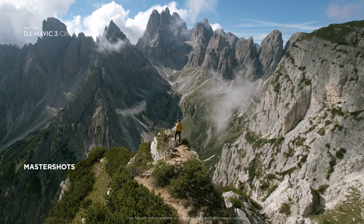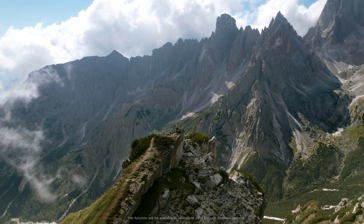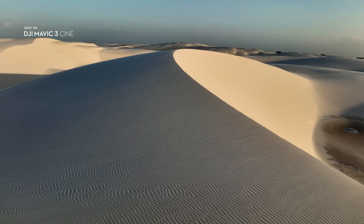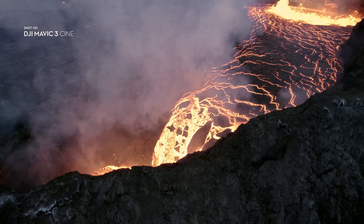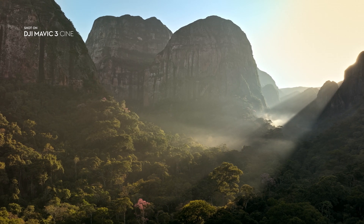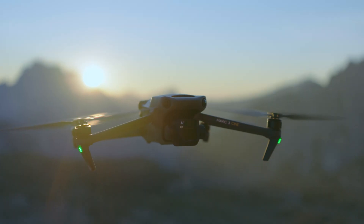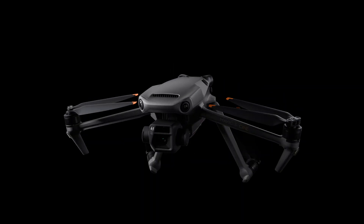The Master Shots function automates complex aerial movements and allows anyone to get professional-looking shots. With its powerful camera performance, intelligent safety features, sensors and some of our most advanced flight technologies ever, the new DJI Mavic 3 is a must-have for professional content creators. This is imaging above everything. This is DJI Mavic 3.